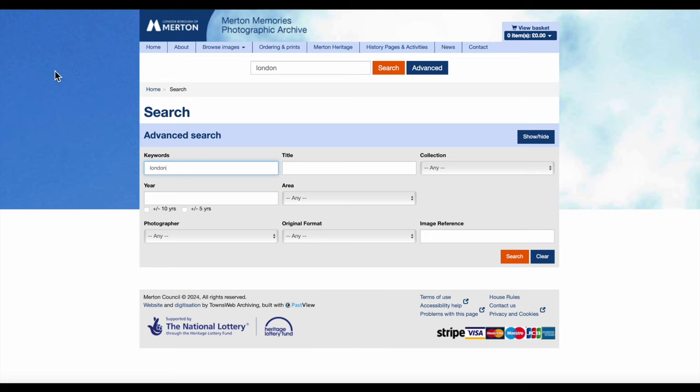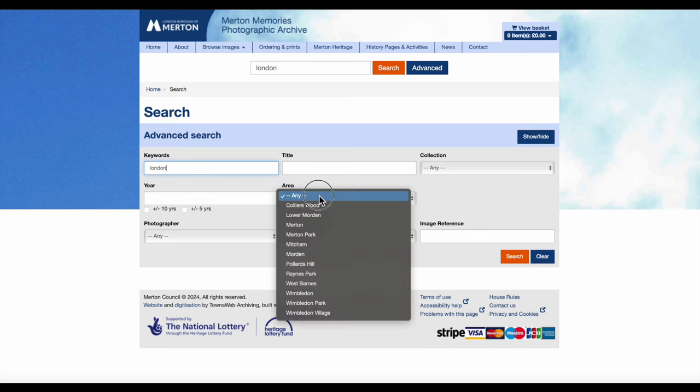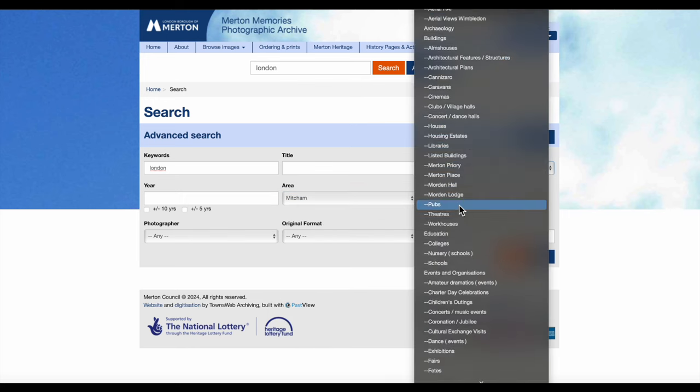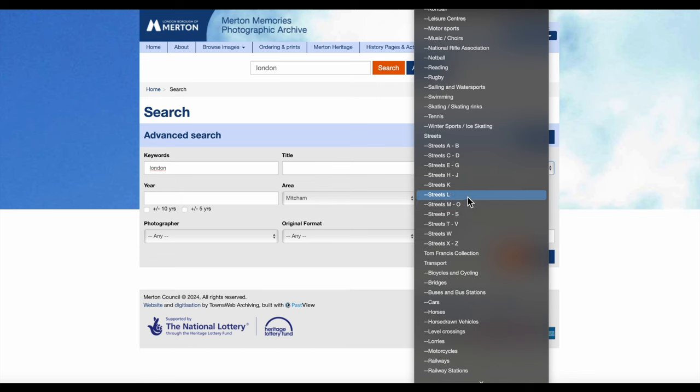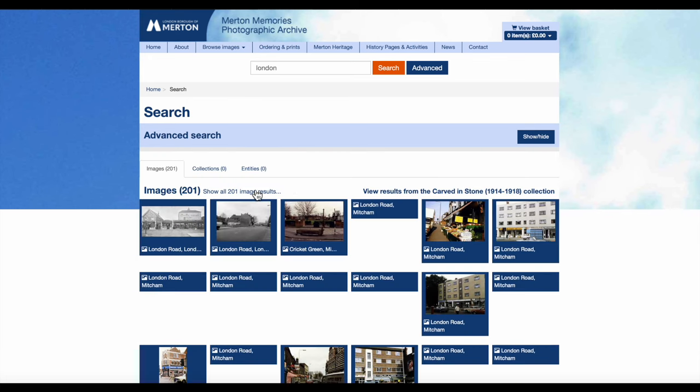Let's have a look on the Merton Memories photographic archive. I've done an advanced search with keyword 'London', area 'Mitcham', and the collection for streets — basically looking for all streets beginning with the letter L in Mitcham. I specified 'London' and there are 201 images.